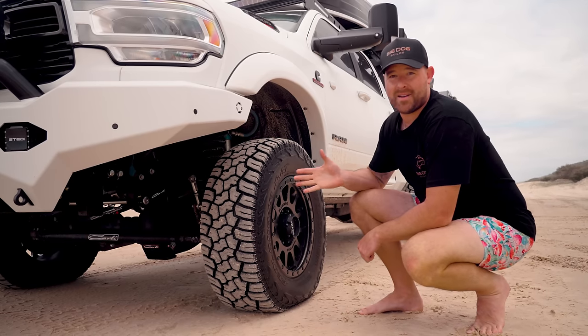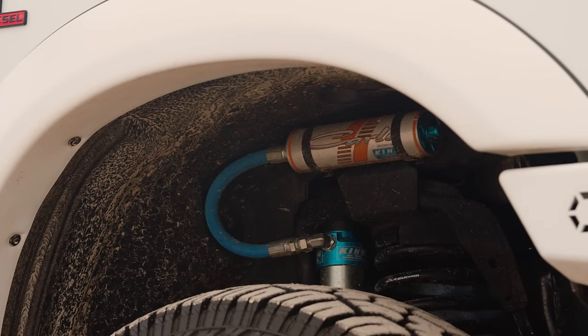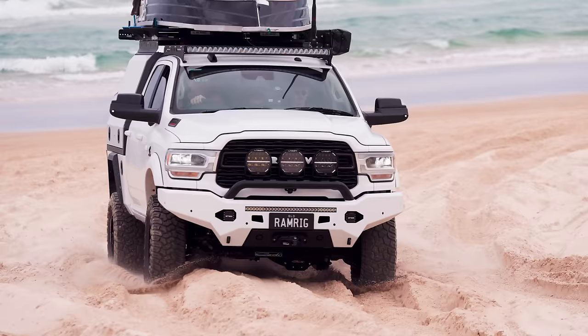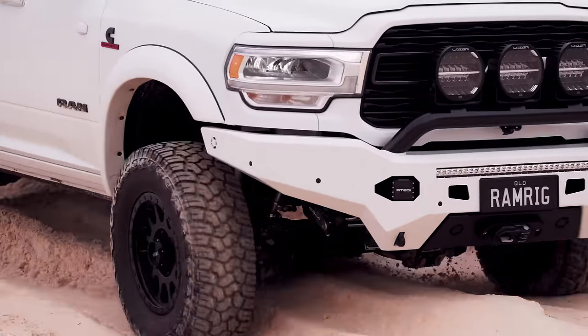The most important part is the superior ride performance. For this one, that's a combination of suspension, wheel and tire combination, as well as the towing setup in the rear end. The Method 305 NVs in the matte black with the black lip bolts really ties that in nicely.